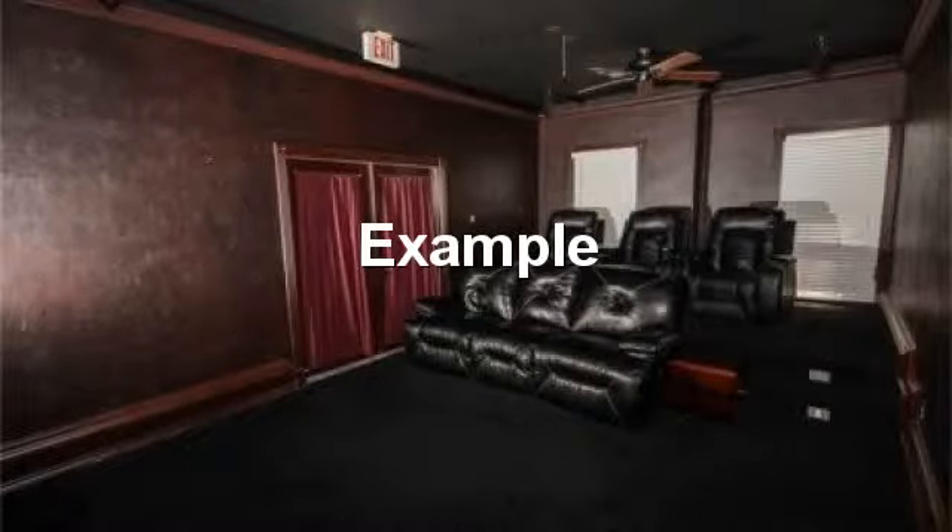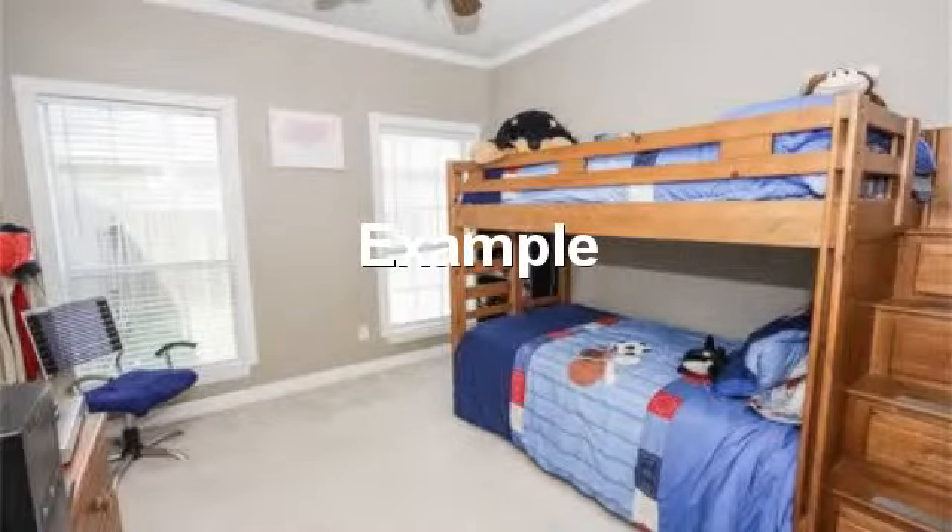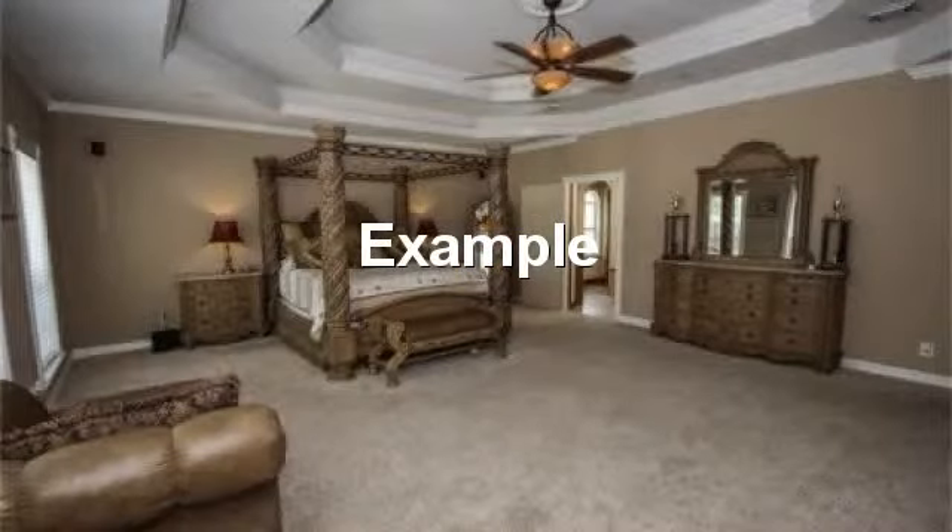Gorgeous game room with total light control. Another bedroom with great outdoor views. Master bedroom with trimmed out ceiling.